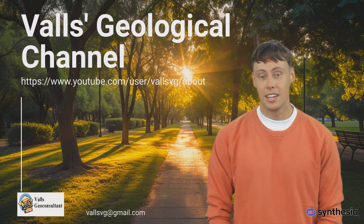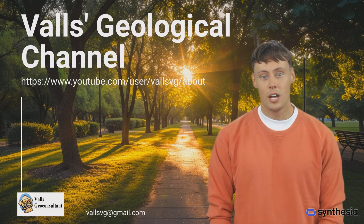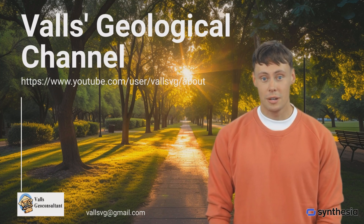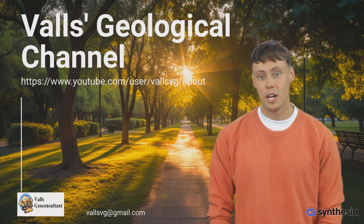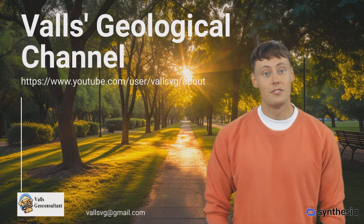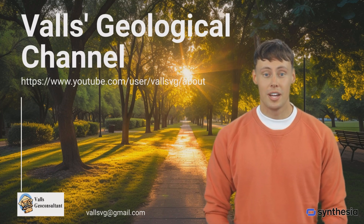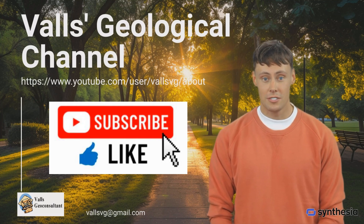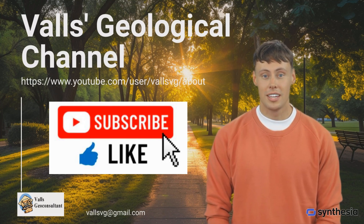Whether you're a budding graduate student, an early career specialist, or a seasoned professional, this channel is your gateway to a wealth of knowledge. Explore a vast array of earth-related subjects, including geology, geochemistry, structural geology, and the application of artificial intelligence and machine learning in geosciences. Stay ahead of the curve with our latest content, covering everything from unraveling the earth's secrets to exploring global geological phenomena. Subscribe now, hit that like button, and share this invaluable resource with your colleagues and friends. Join our growing community of over 1,800 earth science enthusiasts and professionals today.